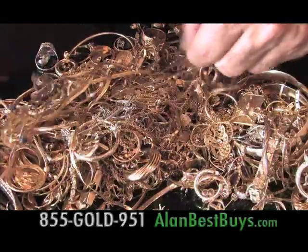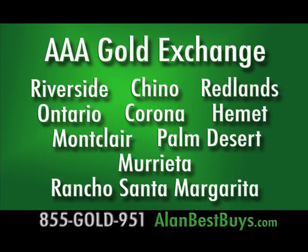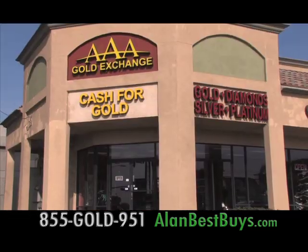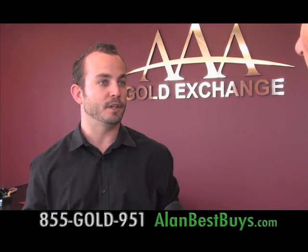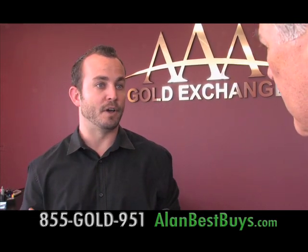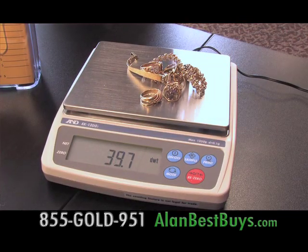If you're in the Inland Empire or Orange County and want to sell your gold or diamonds, go to AAA Gold Exchange. They have 11 locations and shop other gold buyers to ensure they're offering top prices. What makes them different is they want you to know why your gold is worth a certain price. They offer a safe and convenient location where customers won't be taken advantage of and will get a very good value. They're open seven days a week.